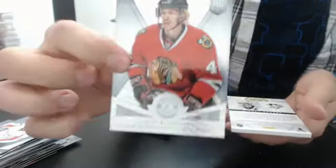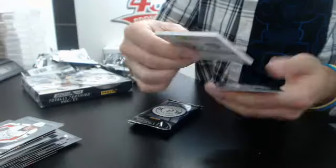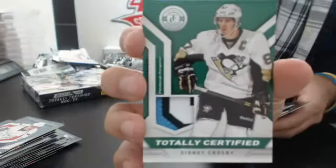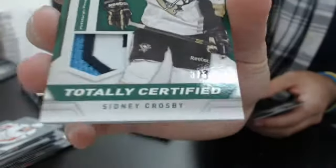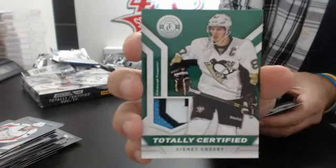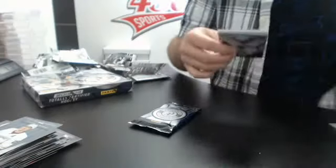Base, and a rookie of Joaquin Nordstrom for the Hawks. Oh nice, beauty — number 25, wow, five-patch! Sidney Crosby, number 25 for the Pittsburgh Penguins. Look at it — number 3 of 5, beauty patch. Totally number 5 patch of Sidney Crosby, that's a beauty. Wow. That's why I love Certified. Base, a rookie of Ben Street for the Flames, and a totally certified jersey of Dan Ellis for the Stars. What a beautiful card that Crosby is — three-color patch, number 25.